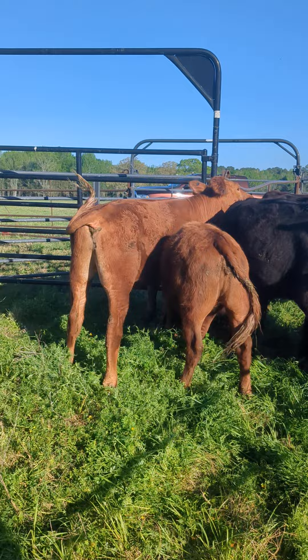And then we got this guy here, same breed, only red — 50% Wagyu, 25% Santa Gertrudis, 25% Hereford.